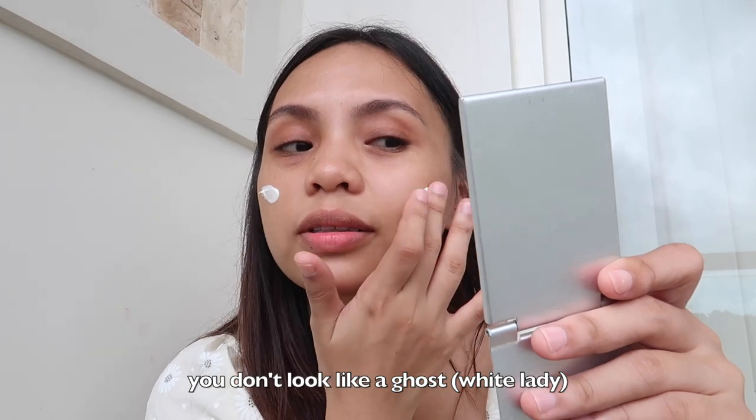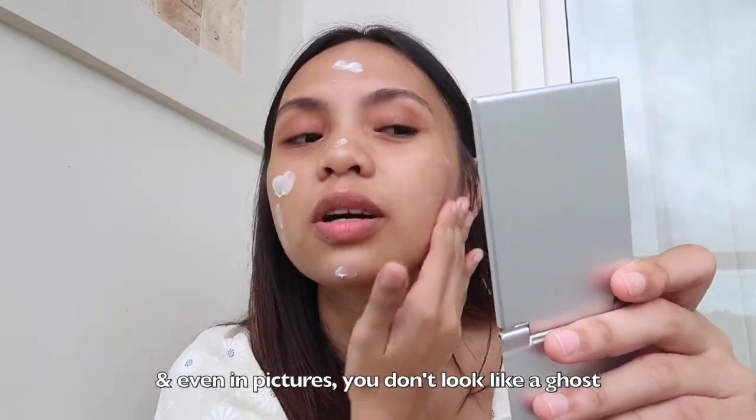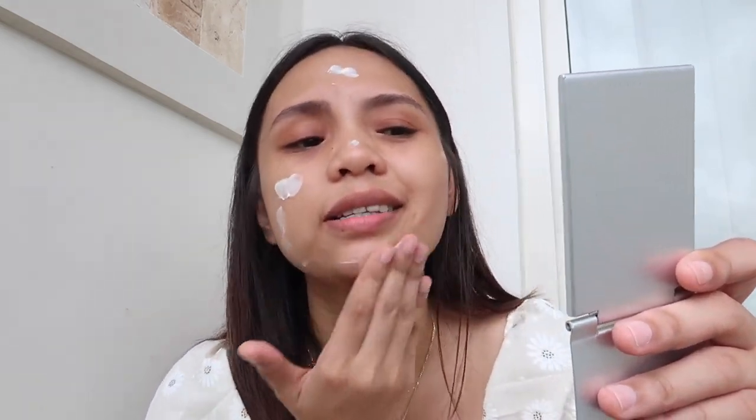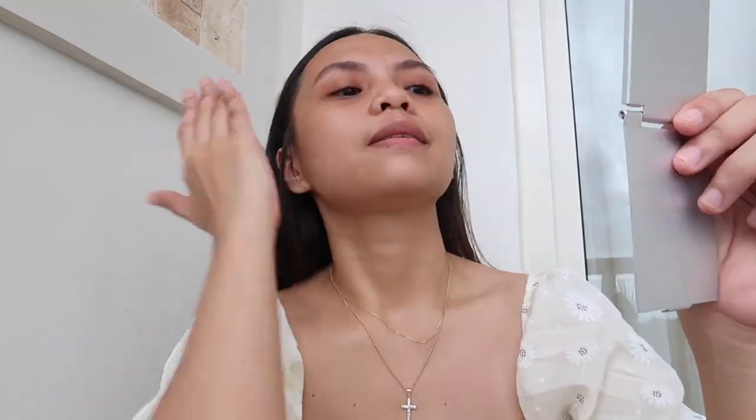This is CeraVe. I like it because it doesn't have white cast — meaning you don't look like a white lady, even in photos. And it doesn't have a tint, it's purely a sunscreen. Then after that, I'm gonna put my blush.